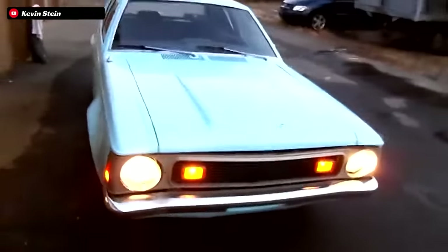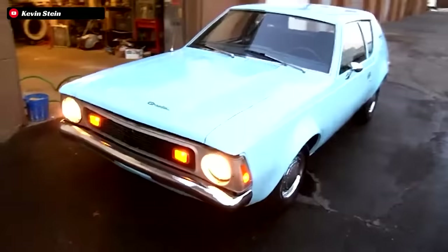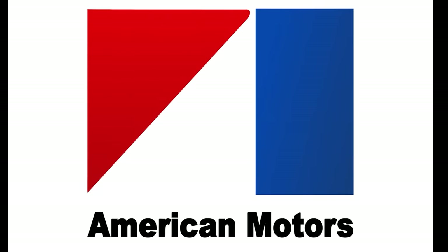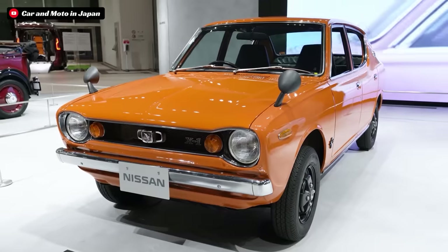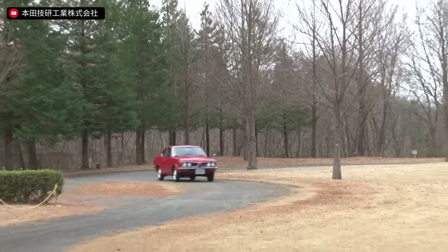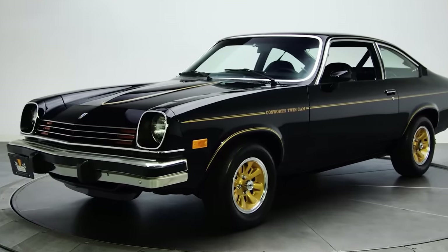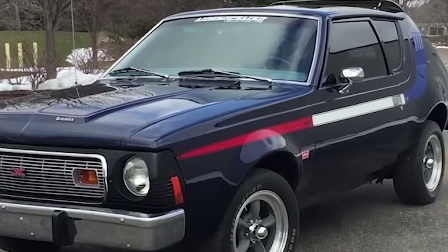To truly understand the sheer insanity of the Gremlin 401 XR, we need to go back and take a look at the Gremlin itself and see what made it tick. The Gremlin was introduced by AMC, or the American Motors Corporation, in 1970, as a direct response to the rise in popularity of foreign compact imports. All of the American automakers were jumping into the fray to defend against this — GM with the Vega, Ford with the Pinto, and soon-to-be AMC with the Gremlin.